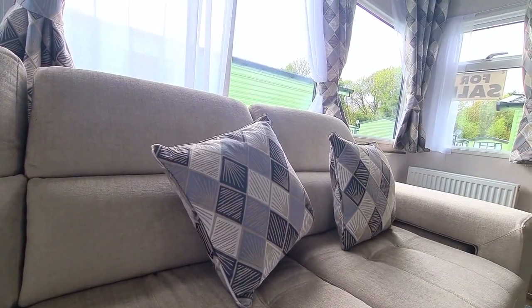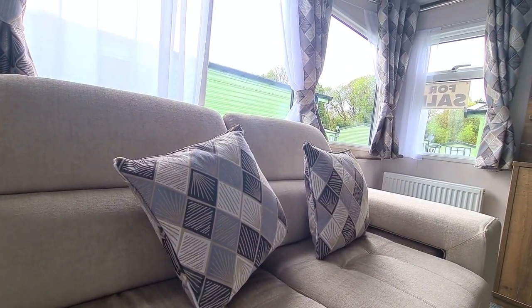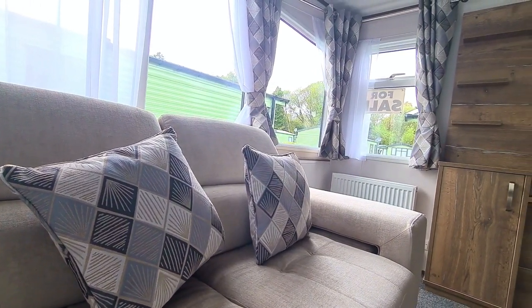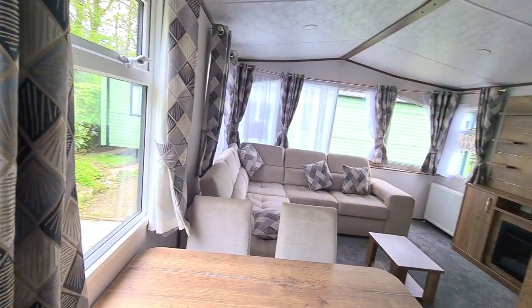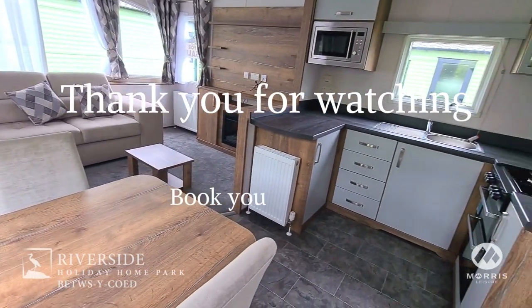We hope you enjoyed the tour of the Carnaby Oakdale. If you'd like to take a closer look and have your very own tour, just contact our Riverside Holiday Home Park or enquire on our website. Thank you for watching.